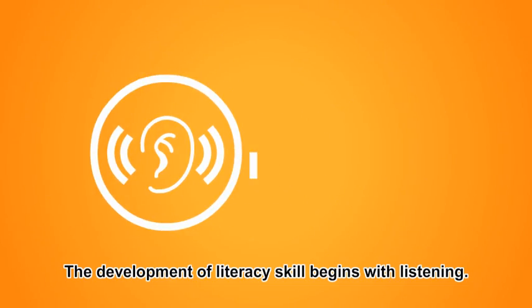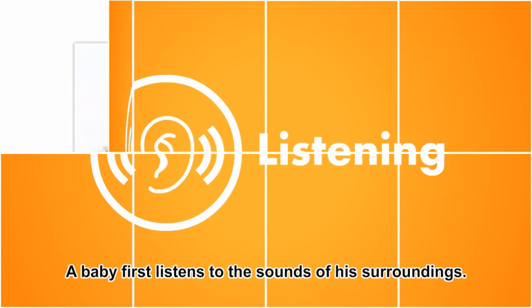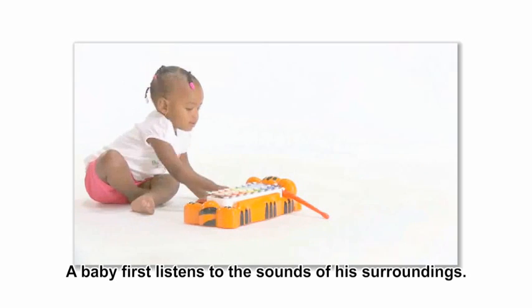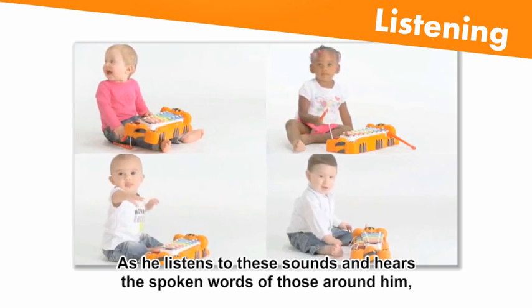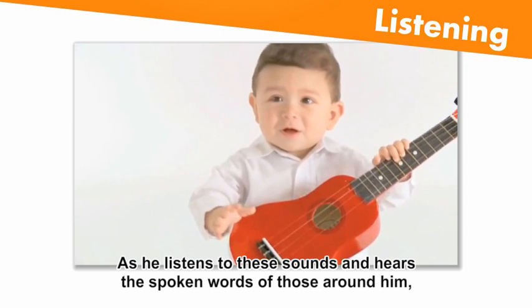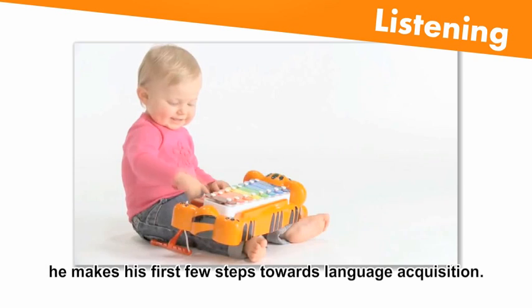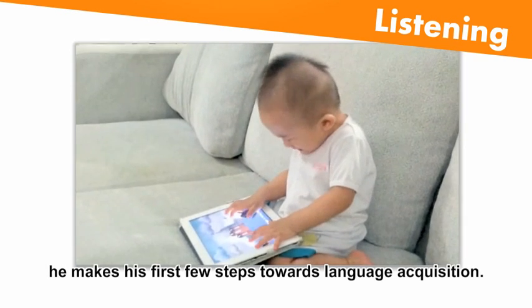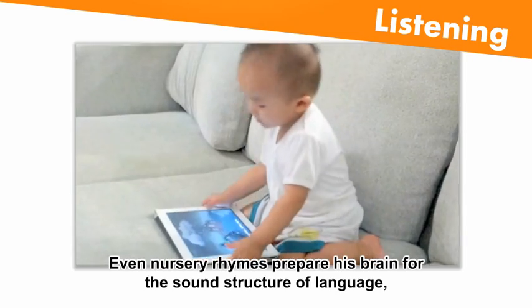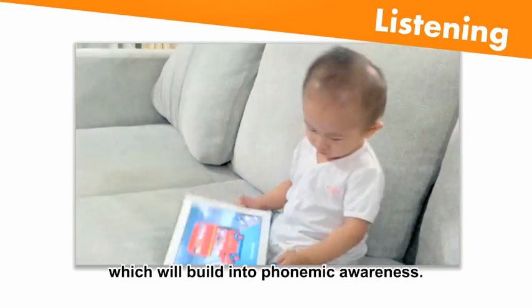The development of literacy skill begins with listening. A baby first listens to the sounds of his surroundings. As he listens to these sounds and hears the spoken words of those around him, he makes his first few steps towards language acquisition. Even nursery rhymes prepare his brain for the sound structure of language, which will build into phonemic awareness.